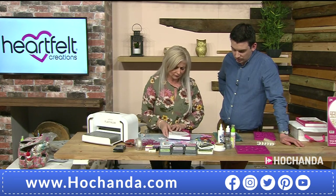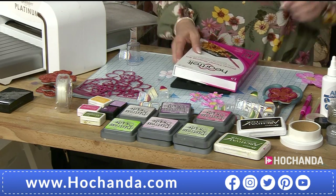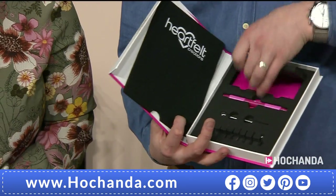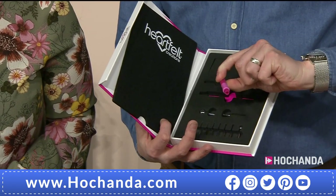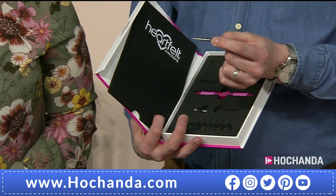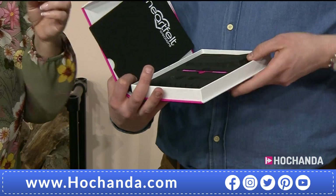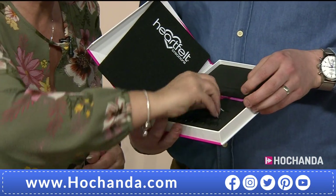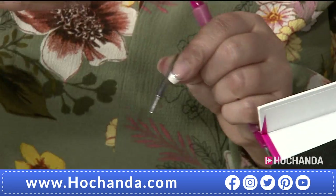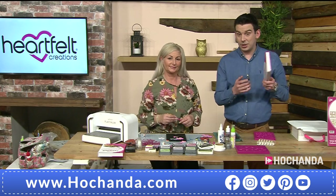The deluxe flower shaping tool is one of my all-time Heartfelt favourites — I use it every single day. You're getting everything in a glossy case: your mat, a spare mat, a double-ended tool, and 10 interchangeable tips. It's like a quilling tool but the gap is slightly wider so you can put thicker cardstock through it, then manipulate and shape the paper however you want. £29.99, absolutely amazing, also on three flexible payments.